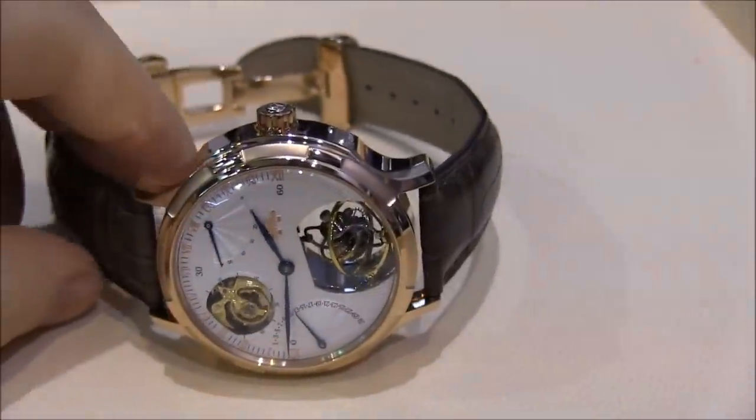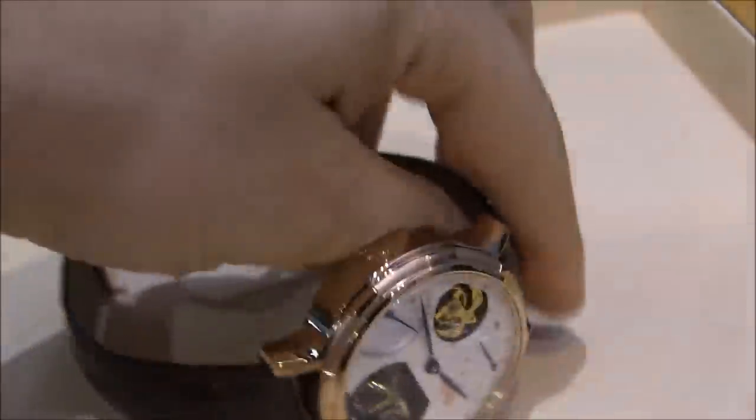Hey everyone, Arielle Adamser with Ablog2Watch. I'm here in Hong Kong with the Beijing Watch Company.